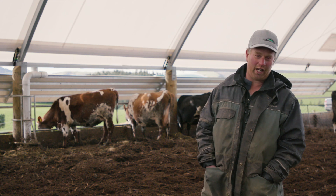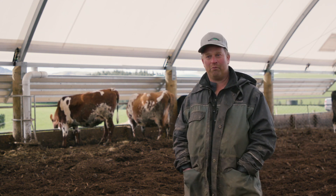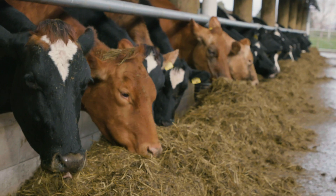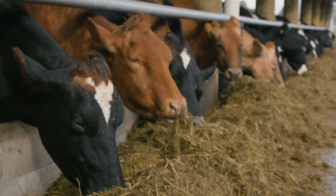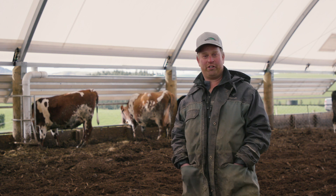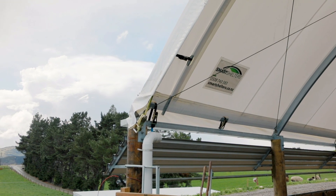Now we can keep all our cows inside all winter, but we also have the option of keeping our milkers inside, which we do generally from the 1st of May. They stay inside for eight or ten hours a day, mainly to capture the nutrients that they would otherwise lose. And that's been working well.